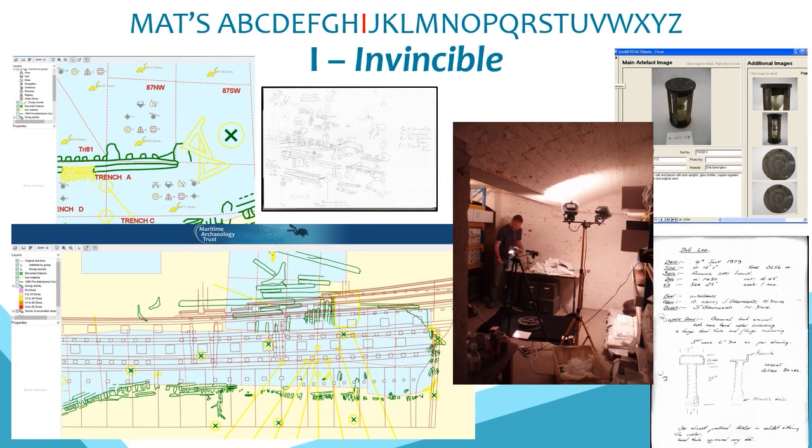I is for Invincible, the protected wreck of the warship which sank in the eastern Solent in 1758. In 2008 we undertook a digitisation of the archive from investigations in the 1980s, including paper, drawn and photographic records held primarily by John Bingaman with additional information from other team members and the Chatham Historic Dockyard. It resulted in an online viewer allowing anyone to access information from this significant site, which has recently undergone further excavation.